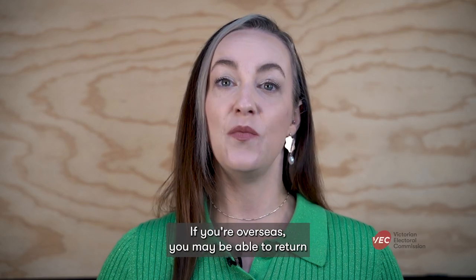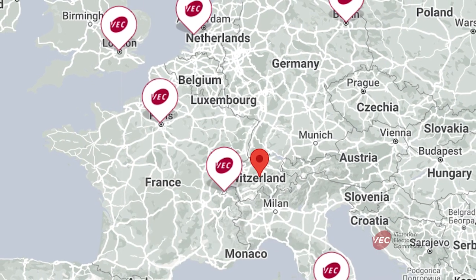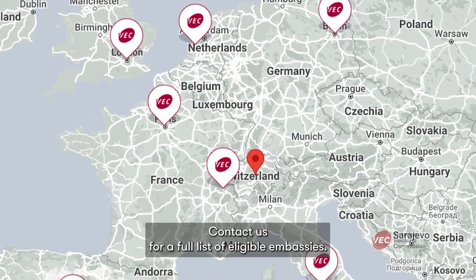If you're overseas, you may be able to return your printed and filled out ballot papers from your local Australian embassy. Contact us for a full list of eligible embassies.